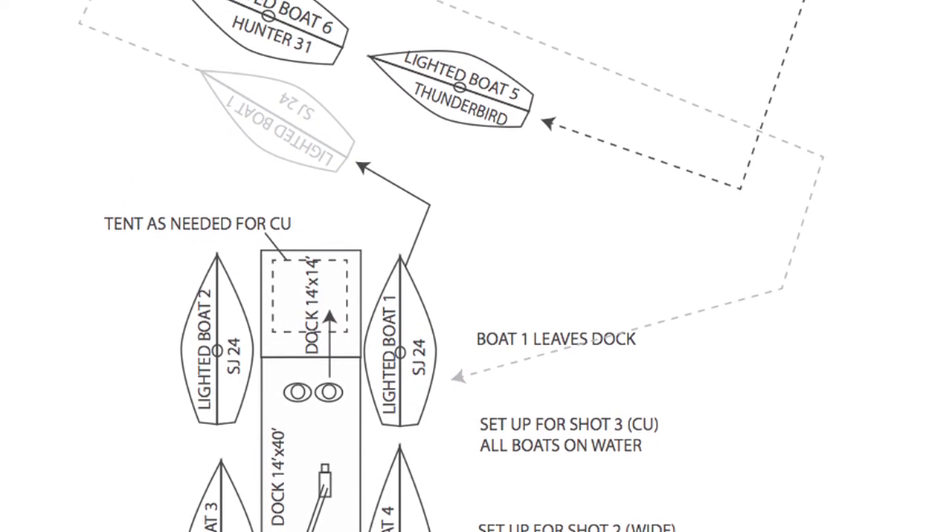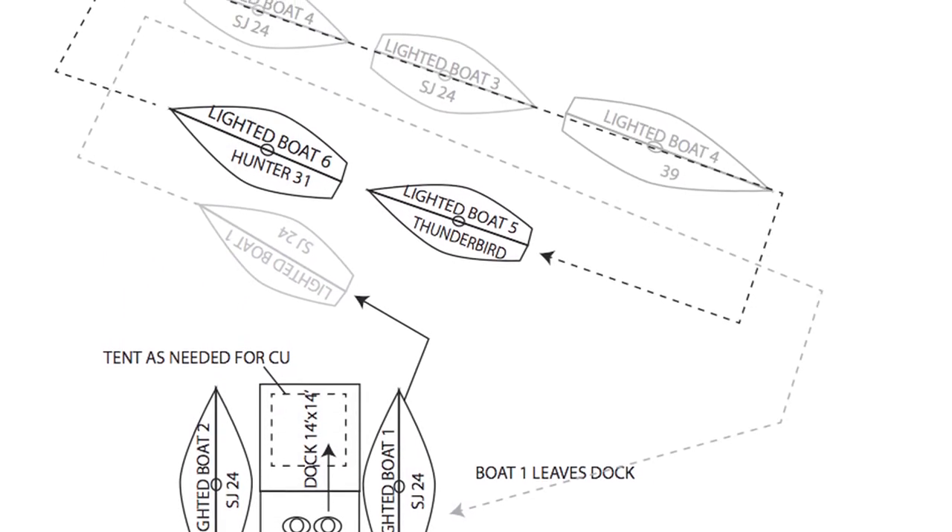I actually went and mapped out where the boats would sail and how they would cross.